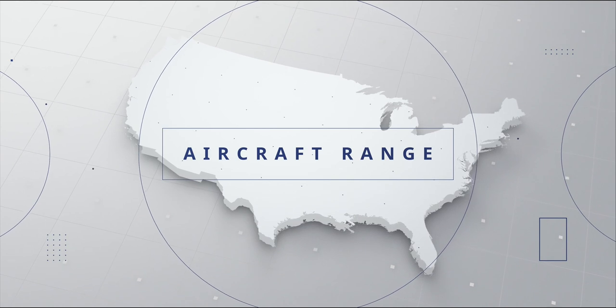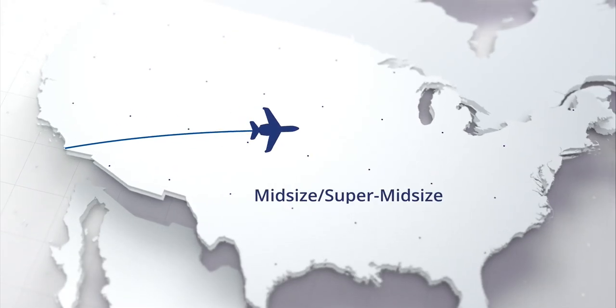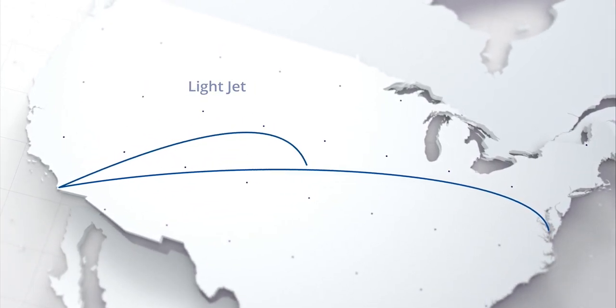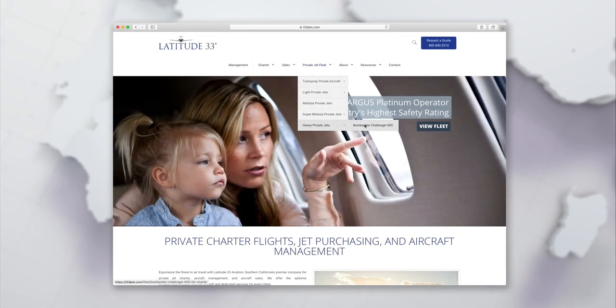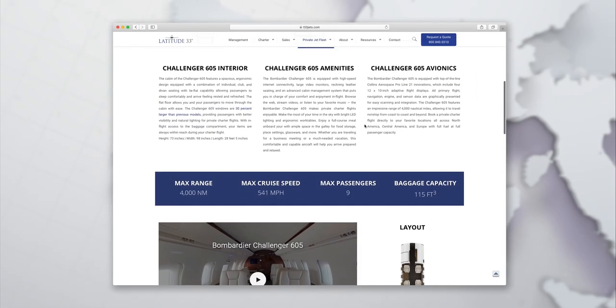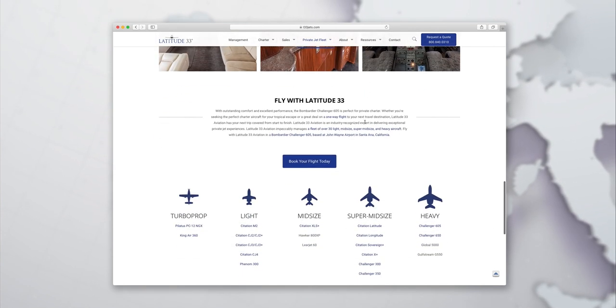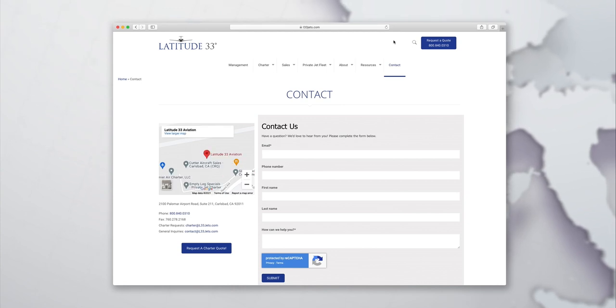For instance, if you're looking to travel across the country non-stop, a mid-size or a super mid-sized jet would be ideal. A coast-to-coast flight on a light jet requires a stop for fuel along the way. Each of these aircraft can seat up to a certain number of passengers, hold a certain amount of luggage, and travel a certain distance. You can always reach out to us with any questions you have regarding the individual capabilities of the aircraft in our fleet.